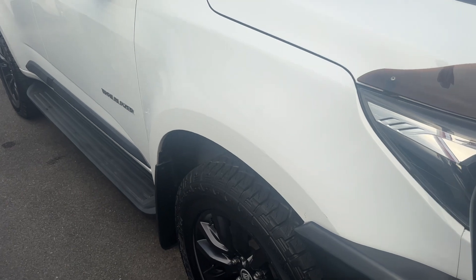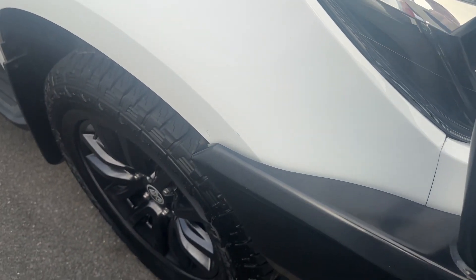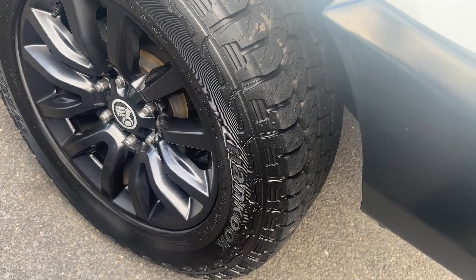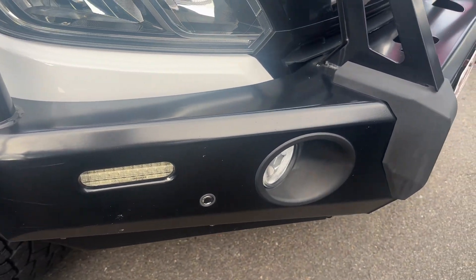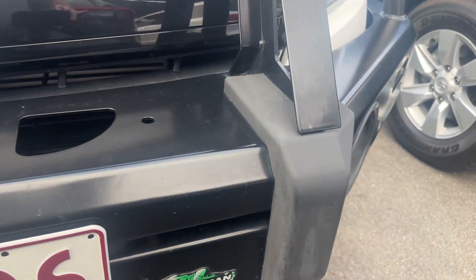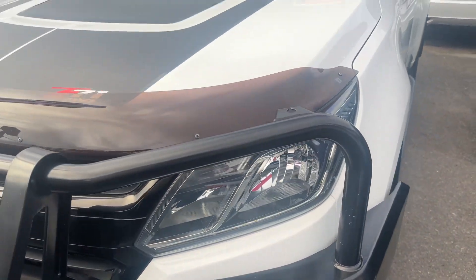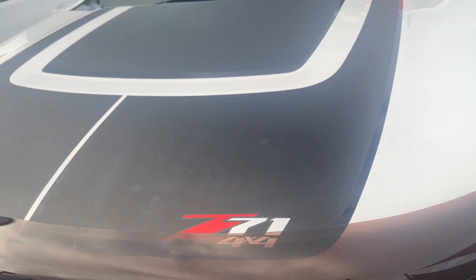We'll start on this quarter panel and work our way around and into the vehicle. As you can see, there's a little bit of a blemish on the side here near the bull bar. Very good tyres, almost brand new. The rim is in great condition, no real gravel rash on the rim either. We have our Ironman bull bar with sensors at the front. There's also a bonnet protector fitted, genuine Holden Trailblazer with Z71 decals.